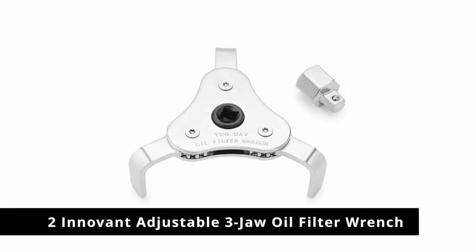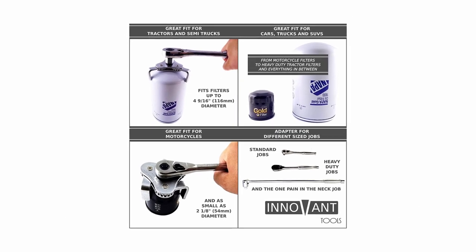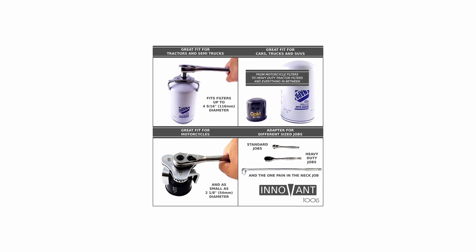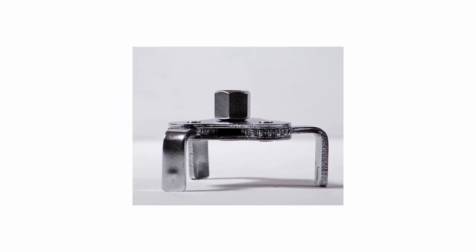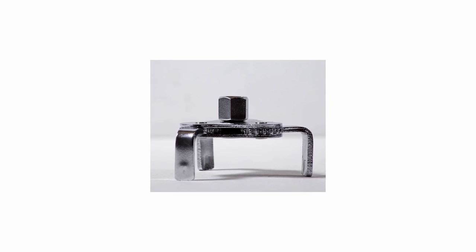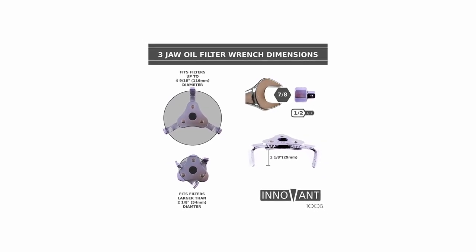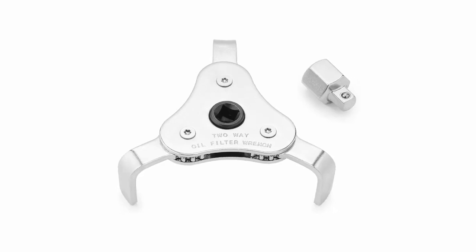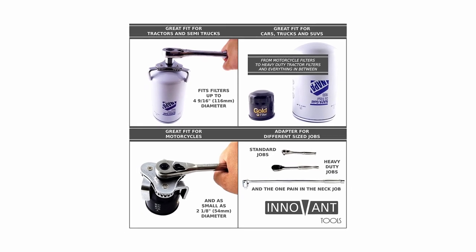Number 2: Innovent Adjustable 3-Jaw Oil Filter Wrench. This adjustable 3-jaw oil filter wrench from Innovent is another popular option. It fits oil filters ranging from 2.125 inches to 4.5 inches and works with either 3/8ths of an inch or half an inch drive ratchets. Innovent Tools includes a half an inch to 3/8ths of an inch socket adapter and several pairs of black large nitrile rubber gloves, which is a nice bonus.